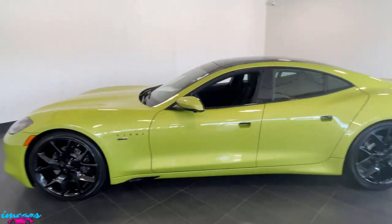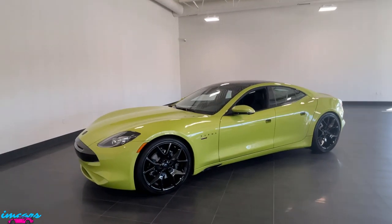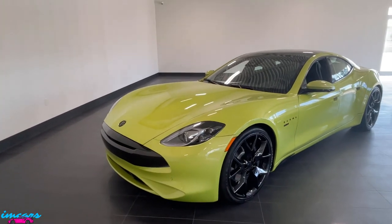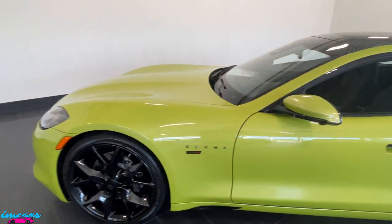Now for sale. I'm going to be pointing out some of the differences between this and the previous model, as well as discussing the overall spec, options, interior, exterior, and telling you about the engine. We'll start it up so you can hear how it sounds. Let's get started on that right now.